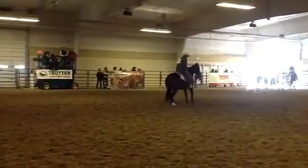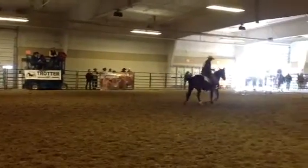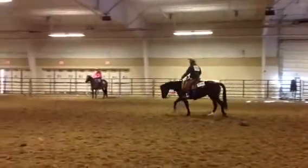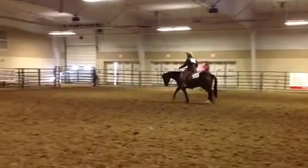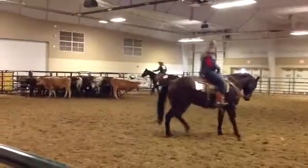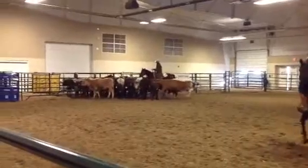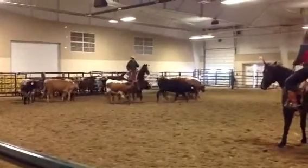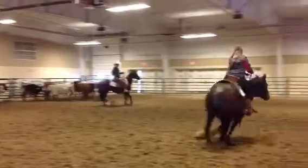Working here with lot number 8. You have a minute and a half. This will be lot number 8 working for you. Lot number 10, you'll be on deck. Lot number 11, you'll be in the hole.